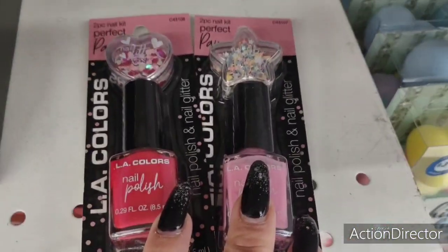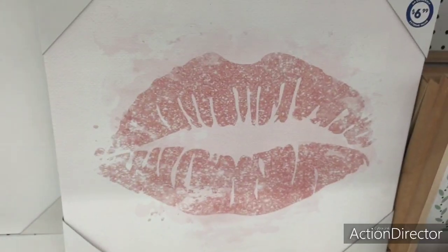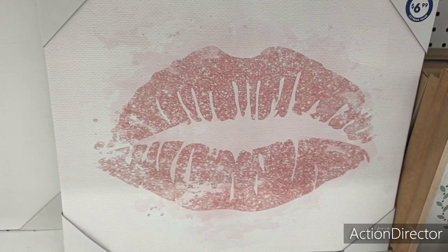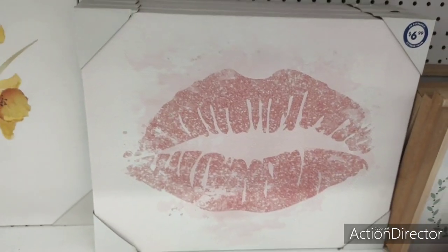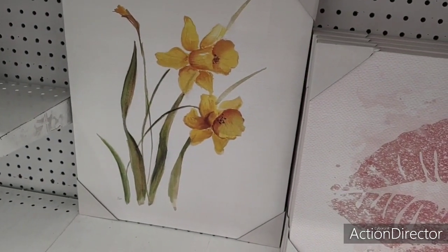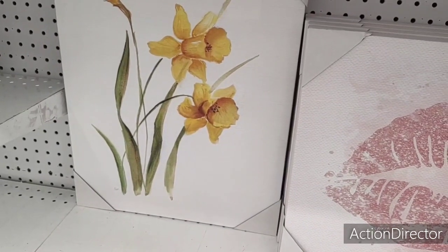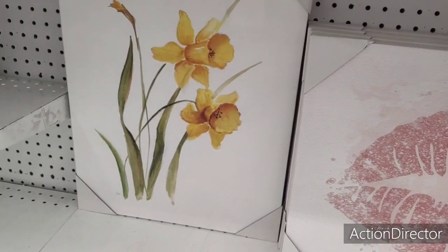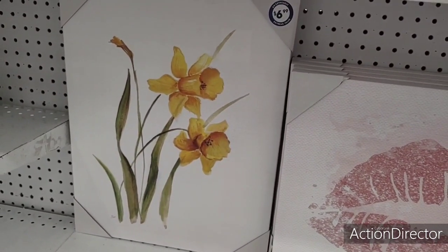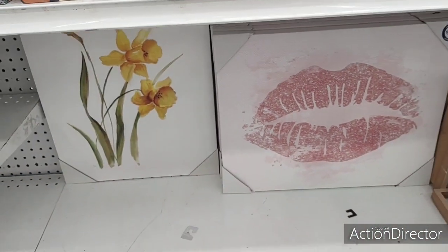These canvas pictures are $6.99, and I'm thinking it's for Valentine's because that's what I see when I look at it. But I also like this for spring — I think you could honestly transform it and take it into autumn too. It's very versatile, something that could hang up all year round, and $6.99 is not a bad price.